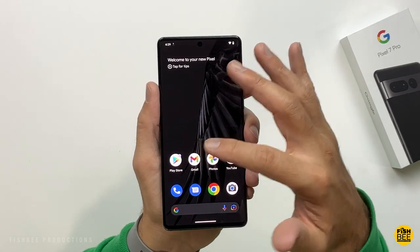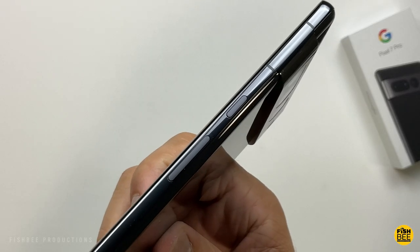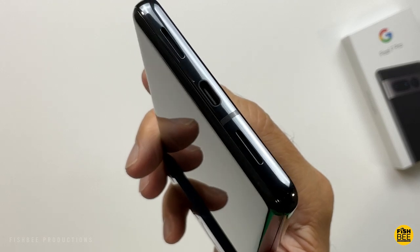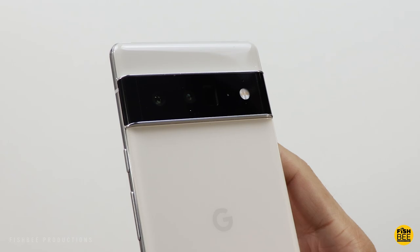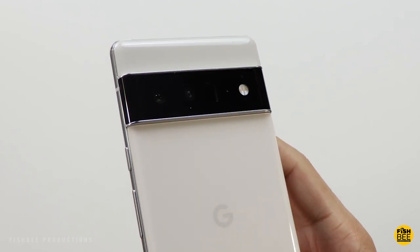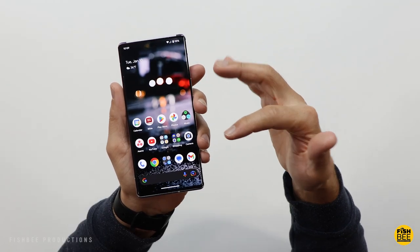In case you haven't noticed, the new Pixel 7 series by Google has been getting a lot of attention lately, but today I thought I would talk about one of my favorite phones that I've used this past year, and that's the older Pixel 6 Pro. But is it still worth it in 2023?